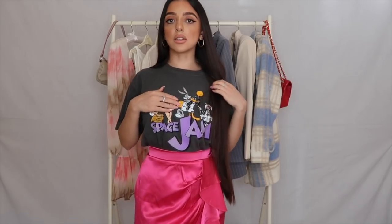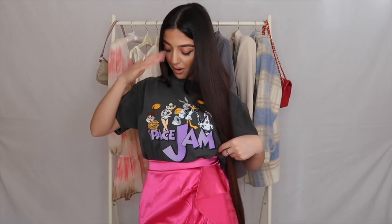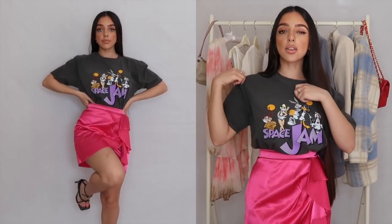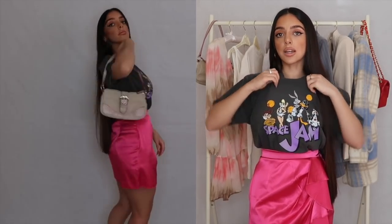First up I have this t-shirt that I'm wearing and I absolutely love it. It says Space Jam on it and it's actually really large — I've tucked it up into my skirt. I really like the detailing; it's kind of reminds me of childhood because it's got Bugs Bunny and all the Looney Tunes characters on it, which I love. It's a charcoal grey but the purple really stands out.